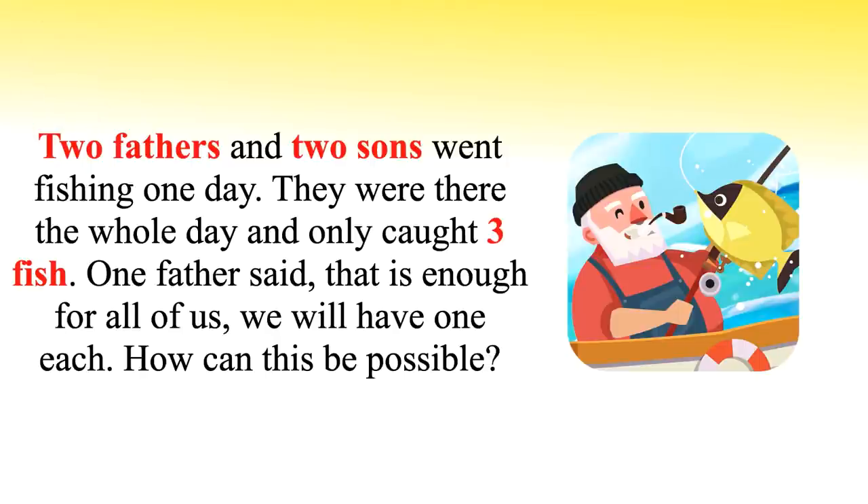Two fathers and two sons went fishing one day and only caught three fish. One father said, 'That is enough for all of us. We will have one each.' How can this be possible?